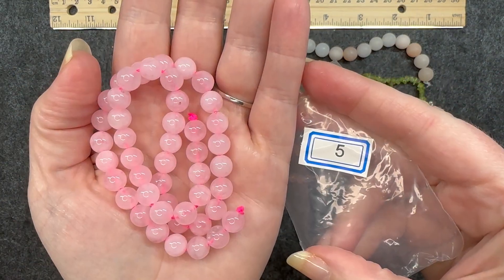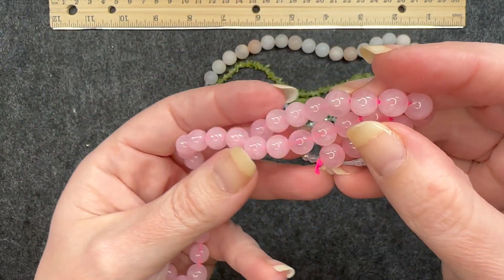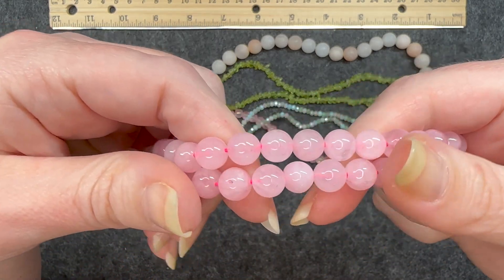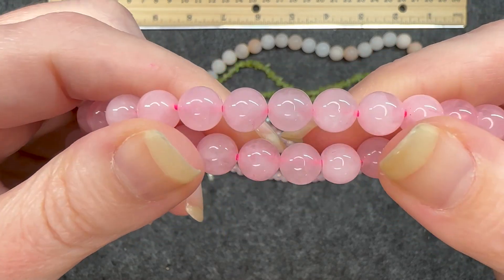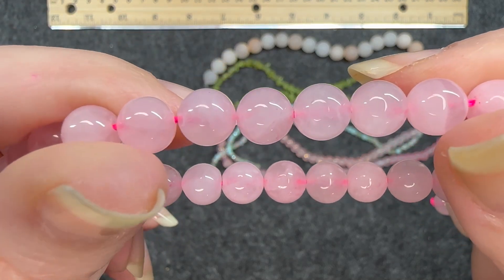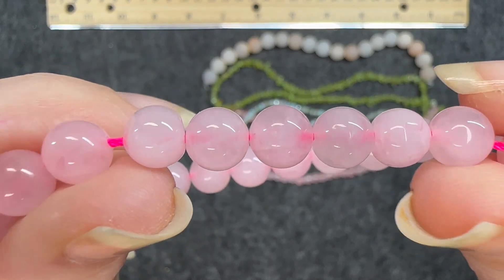Number five: a 15 inch strand of eight millimeter rose quartz round beads, dyed. The hot pink cord in the middle is kind of throwing off the color of the beads, but these are so pretty. I'm trying to get it to show up on camera, but it has that smoky pastel pink effect on them. These are so pretty. I really like these.